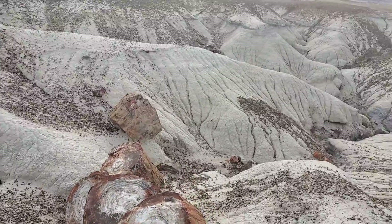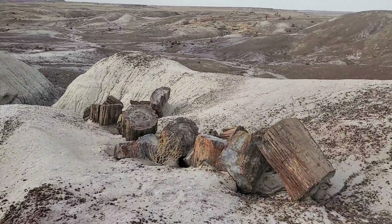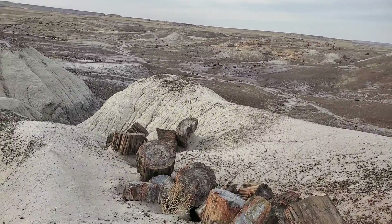It's beautiful. This is a trail we're walking on. See that white line over there? That was the ancient river.